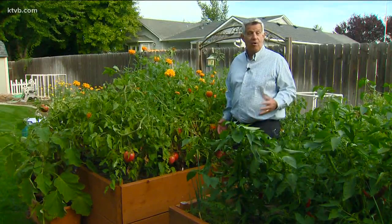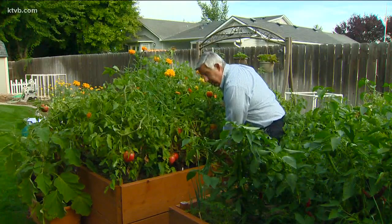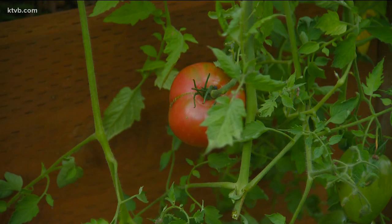Tomatoes are by far the most popular thing that people grow in their vegetable gardens, and no wonder. There are so many different kinds, and they can be used in so many ways. This year, as you can see, I planted quite a few tomatoes and they've grown to fill my garden beds. I actually planted about 19 different kinds of tomatoes. Let me show you some of my favorites.